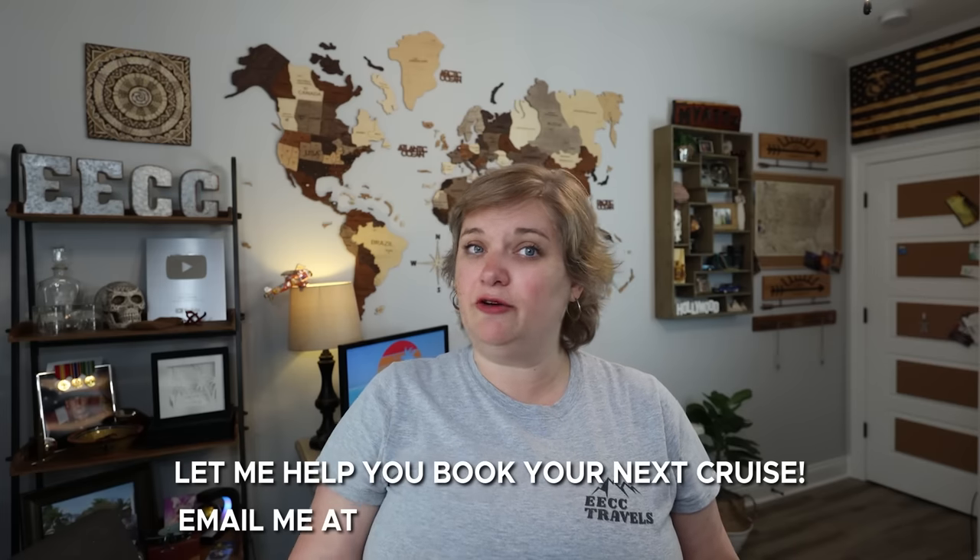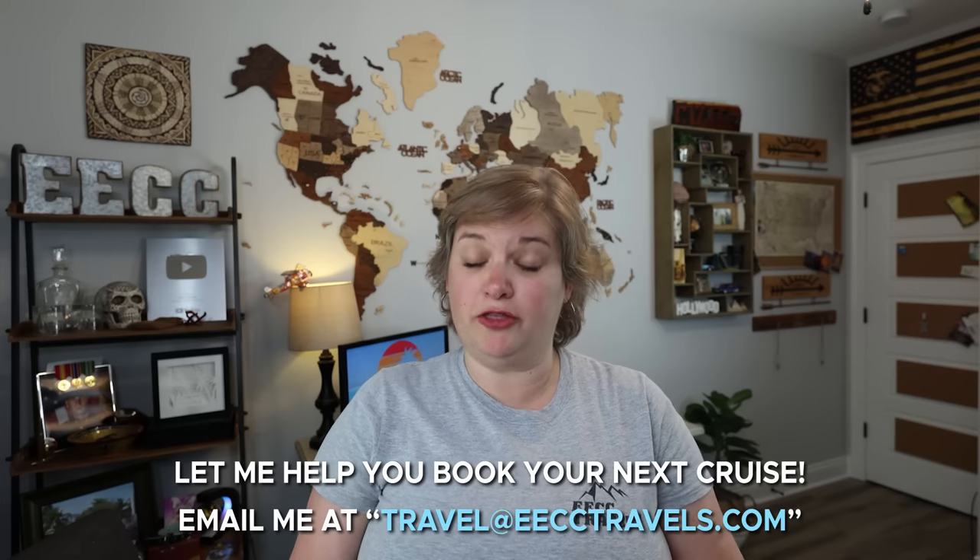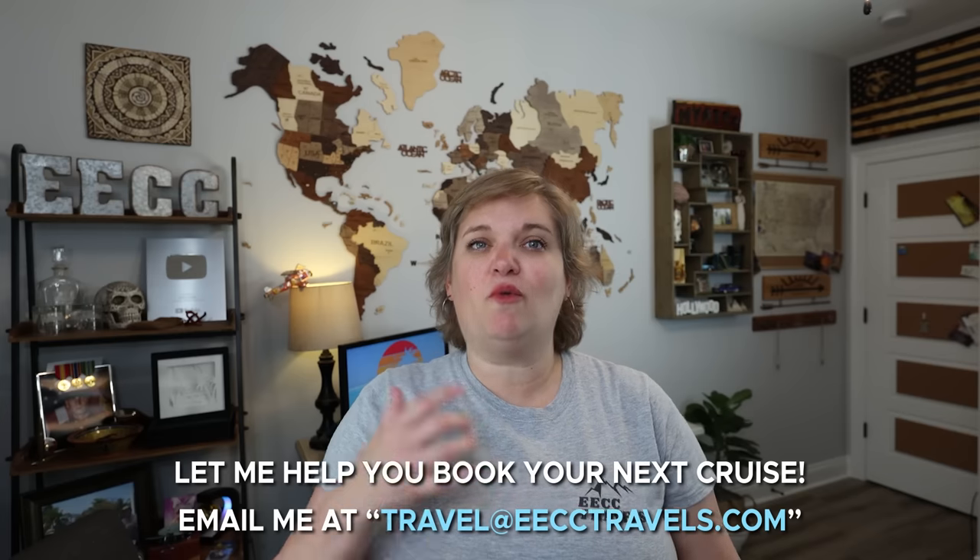Hi everyone, I am Elisa with EECC Travels and today we are going to talk about 15 tips and tricks for cruising with Norwegian Cruise Line. We just got off the Breakaway and I started thinking this is a good time to share the ins and outs of cruising with NCL. We have sailed with them quite a bit — the Breakaway, Getaway, Joy, Bliss, Encore, Prima, and Pearl, some of those multiple times.